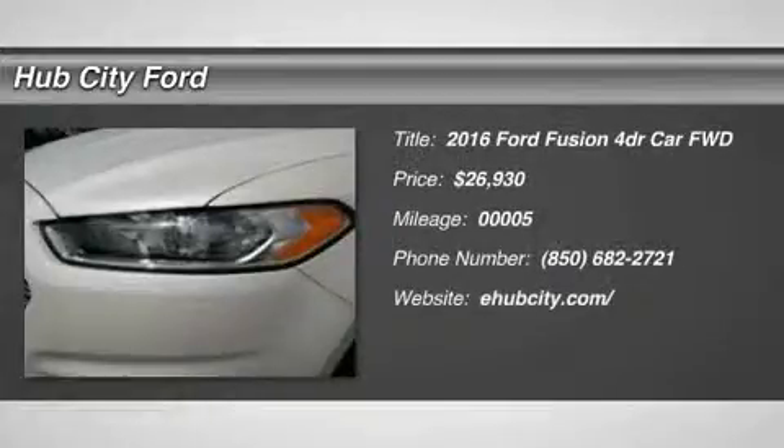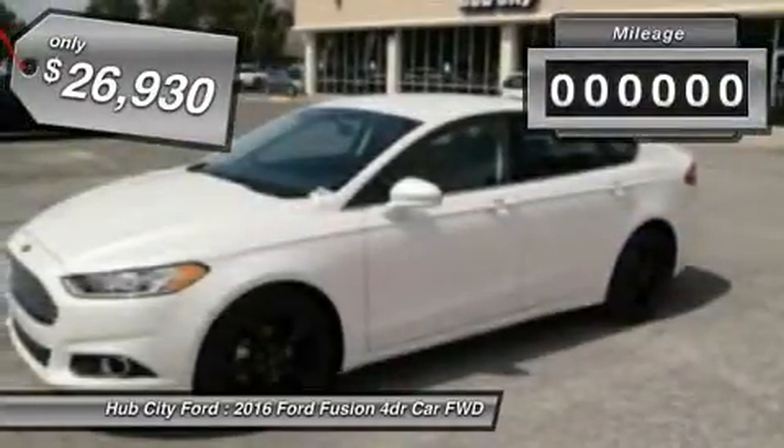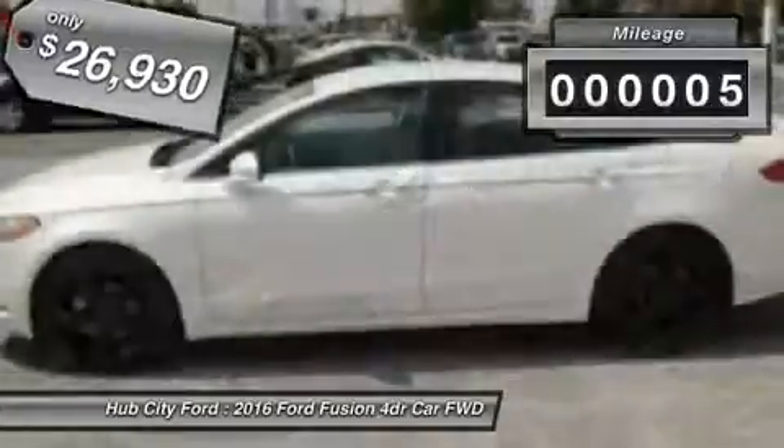2016 Fusion. You can have both impressive power and great economy in a Fusion, priced below $30,000. This vehicle has less than 100 miles.